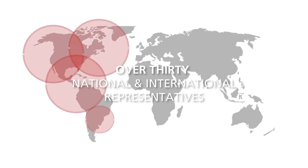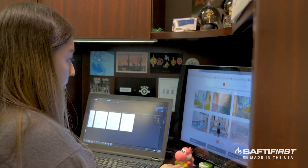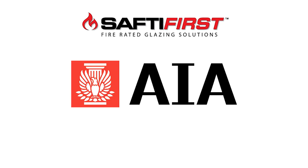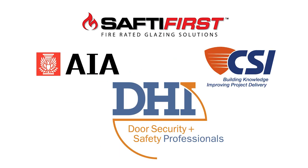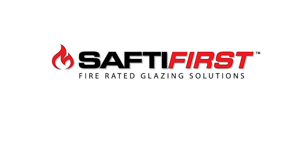Safety First has a network of over 30 national and international representatives that are ready to assist you with any project or product inquiries. Today we have representatives covering the entire U.S., Canada, and the Middle East. Safety First is also a proud supporter of the American Institute of Architects, Construction Specifications Institute, Door and Hardware Institute, National Glass Association, National Fenestration Rating Council, and other national and local industry organizations.